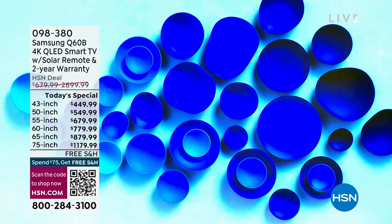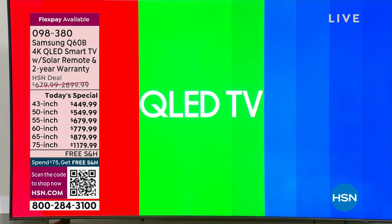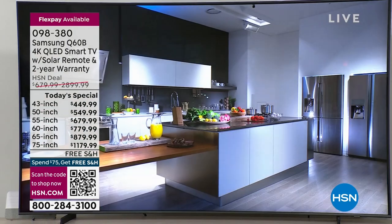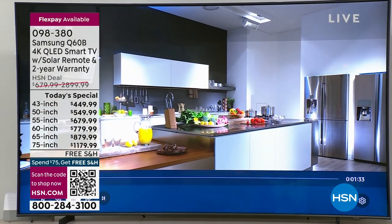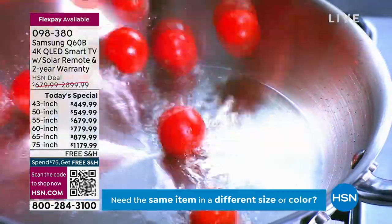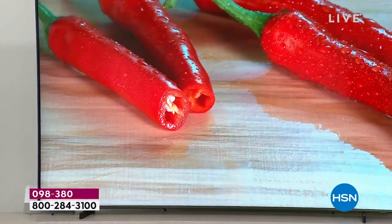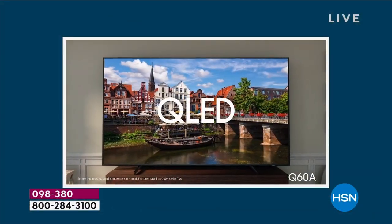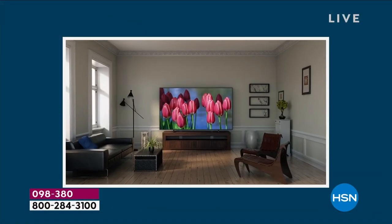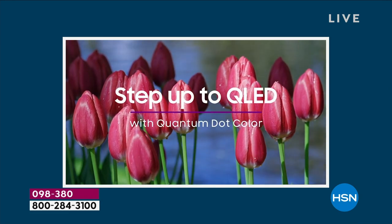Don't you want to watch TV like it was intended — the way the writers, actors, cinematographers, and engineers wanted you to experience it? You will experience it. And it becomes second nature — until you go to the in-laws' house or a hotel room and you realize, this TV is not what we have at home. That's where you are stepping up to QLED technology and quality.